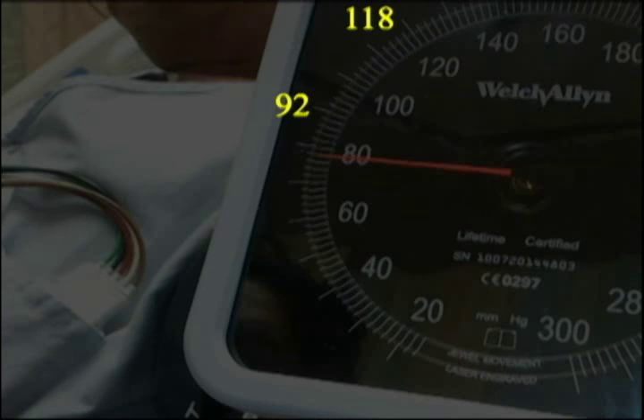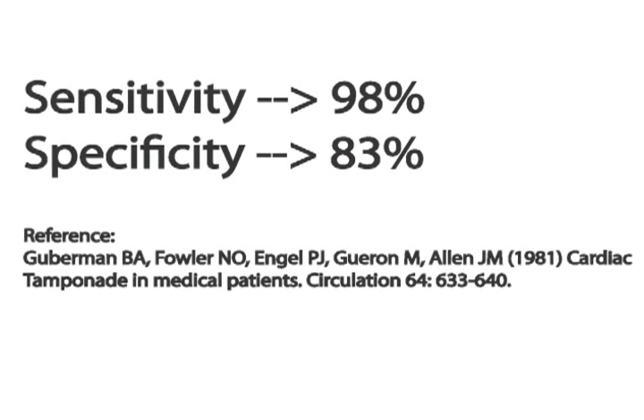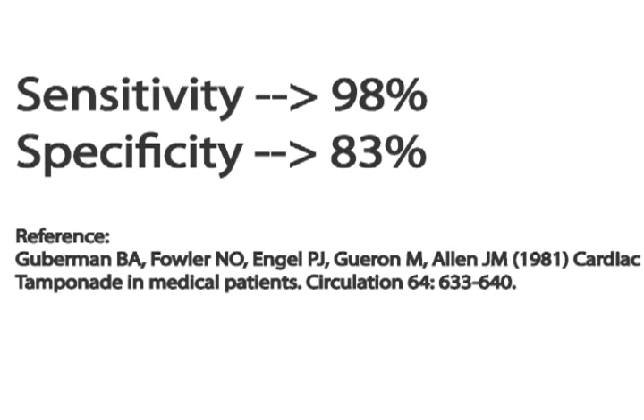This clip was recorded from a patient at Stanford University with a pericardial effusion. Pulsus Paradoxus can be a valuable clinical tool and has been shown to have a sensitivity of 98% and a specificity of 83% in predicting cardiovascular compromise.